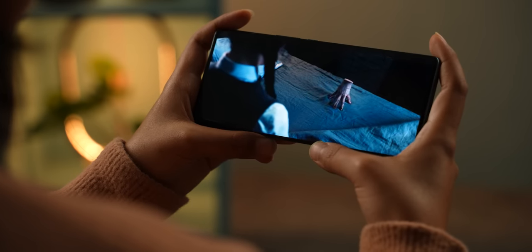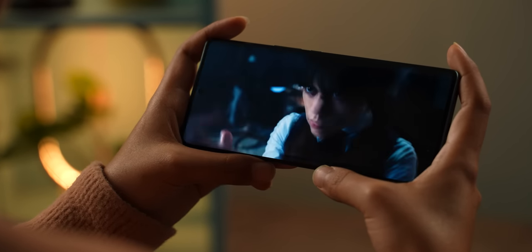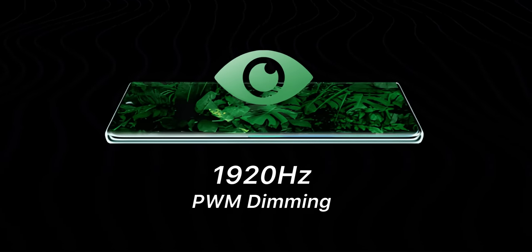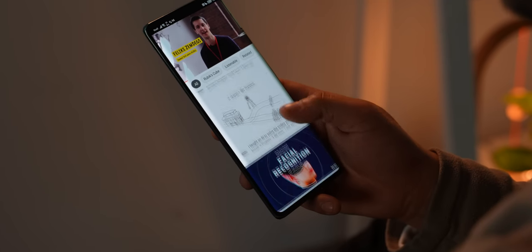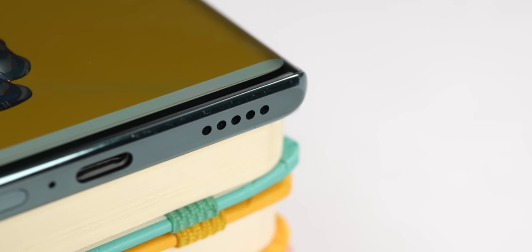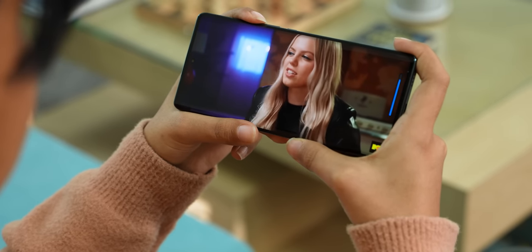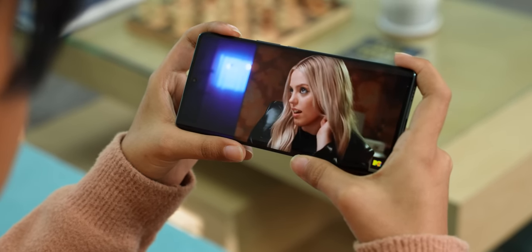I recently finished binging the entire Wednesday series on this phone, and I was pleasantly surprised by how easy it was on my eyes at night. This was mostly thanks to the 1920Hz PWM dimming, which basically reduces the screen flickering issue in low-lighting situations, hence less strain on the eyes. However, given how good this screen is, Honor should have provided a good quality stereo speaker here. Not that its single speaker is not loud or clear, but as a 2023 mid-range smartphone, I think Honor should not have compromised on this aspect.